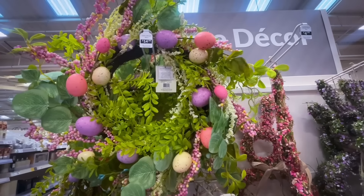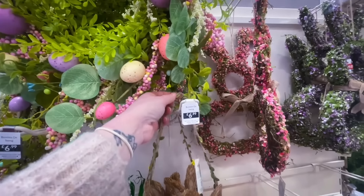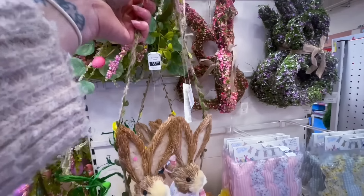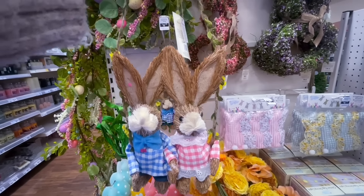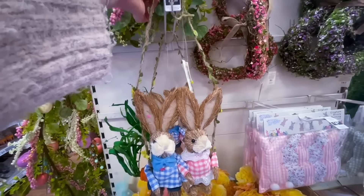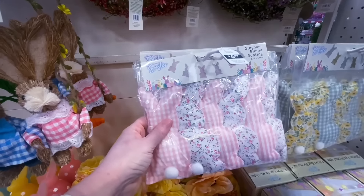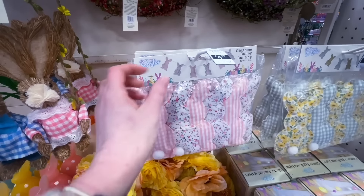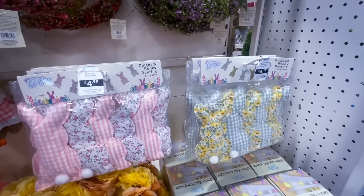There was a lovely Easter wreath for £14.99 — I don't really put Easter wreaths on my door but I thought it was really sweet. There was also a cute item for £6.99 — just two rabbits on a swing. And £4.99 for some gingham bunting, available in pink and blue.